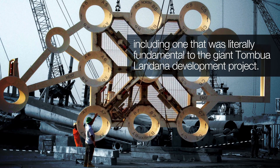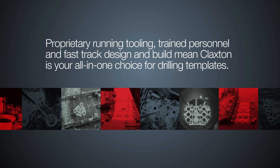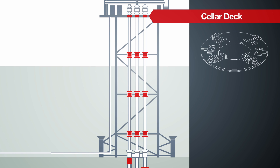Proprietary running tooling, trained personnel, and fast-track design and build mean Claxton is your all-in-one choice for drilling templates. Over 3,000 Claxton conductor guide centralizers are in active use all around the world today.